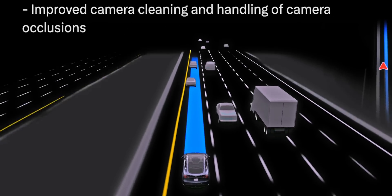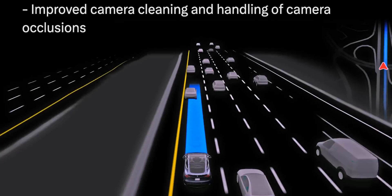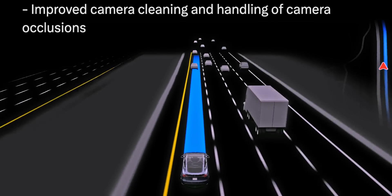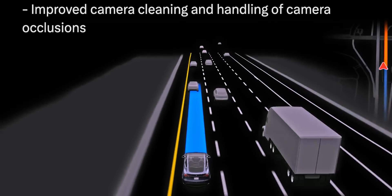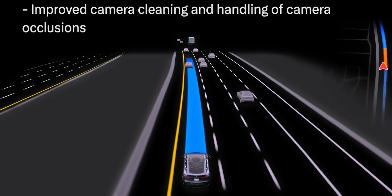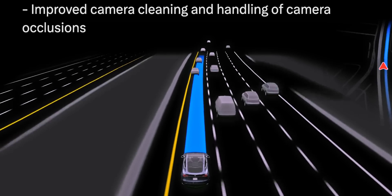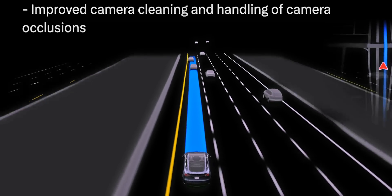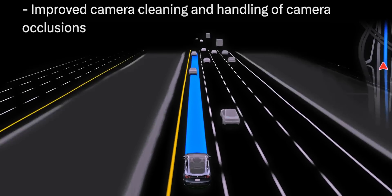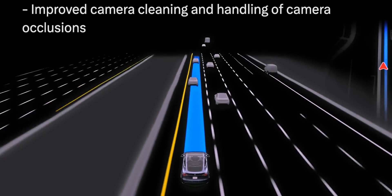The last bullet point I'm going to cover is improved camera cleaning and handling of camera occlusions. This one is a bit confusing since it's really only the cameras behind the windshield that the car can clean using the windshield wipers and washer fluid. From what I've seen from some newer updates, this is probably referring to better messaging around camera occlusions — specifically telling the operator which camera needs to be cleaned and displaying what the camera is seeing to make it easier.